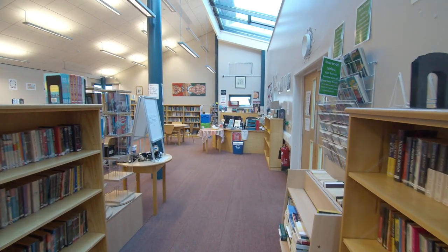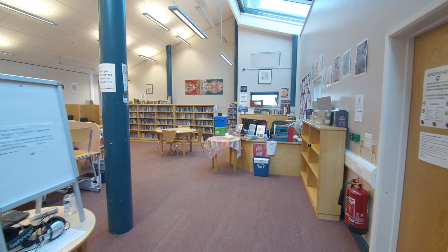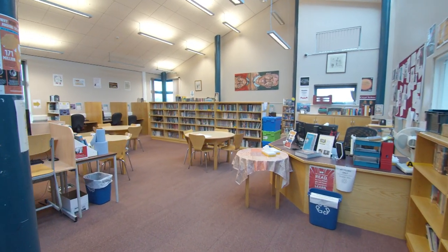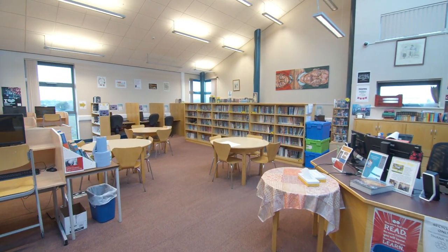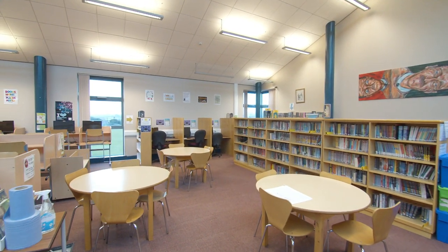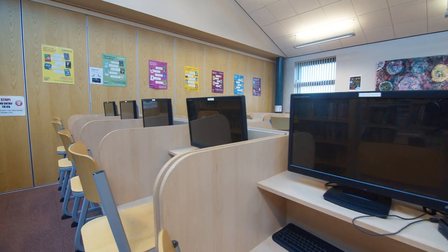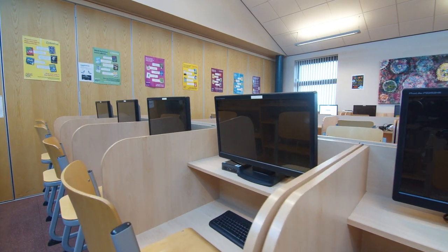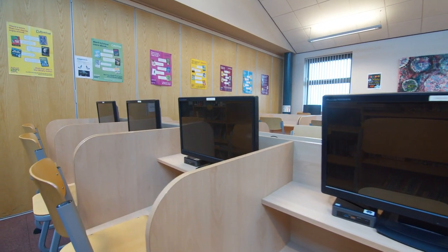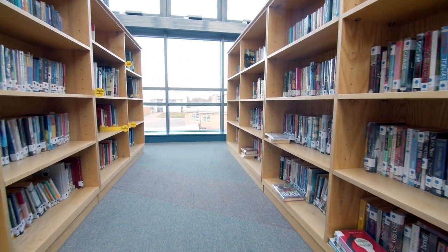Welcome to the Cripps School library. It serves a number of functions: it acts as an area for Sixth Form students to carry out independent private study during the week, and also an area where younger students come to pick up books to read. It also acts as our homework club. We've moved reading increasingly online and have an online provision accessible via iPads, but we also want students to pick up real books and magazines as well.